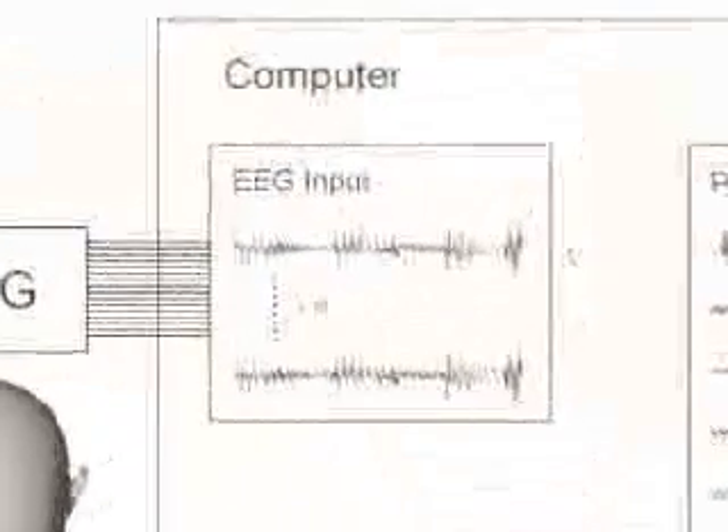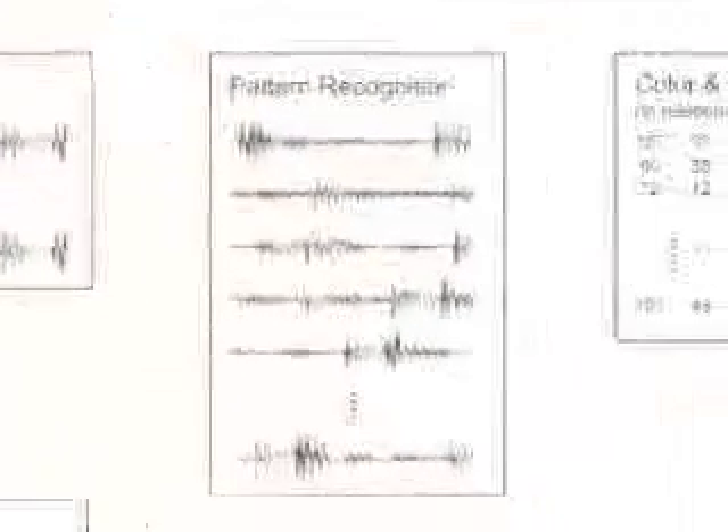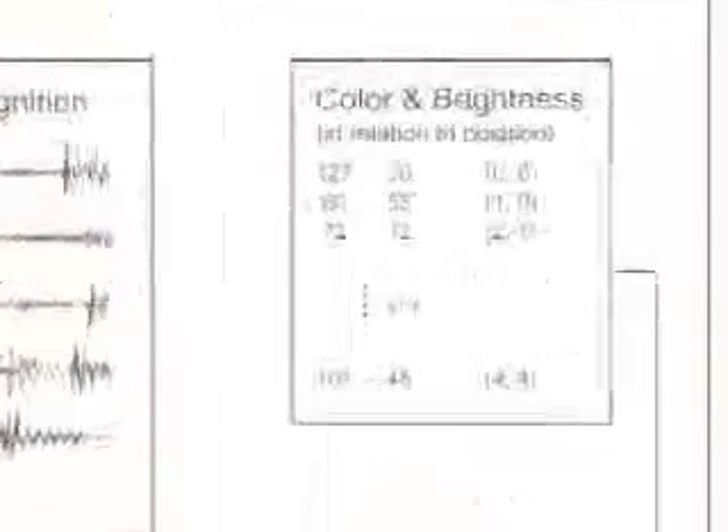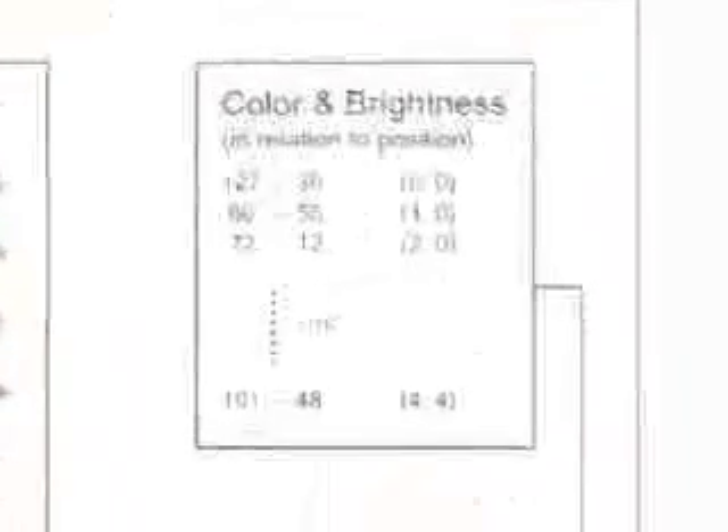The scheme shows the basic principles of the feedback loop. Impulses coming from the EEG go further to a custom-built real-time digital converter. The signals are divided into multiple separate channels, representing the matrix of the electrodes. Then the signals are visualized as abstract stereoscopic images through real-time rendering.